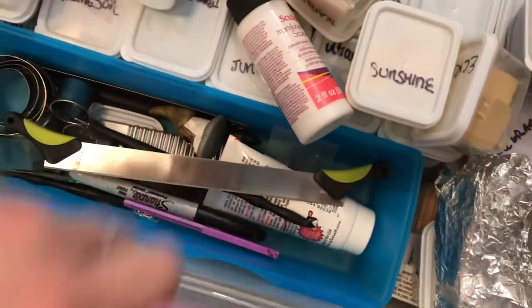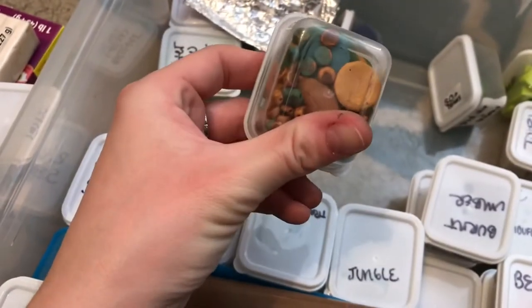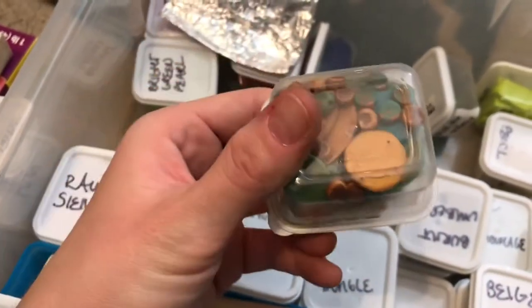Everything is labeled by color and you can kind of tell the colors from the side. For example, this one is raw sienna, this one is pearl magenta — a shiny magenta. I also just found that apparently I was making beads — very pretty. Everything is labeled by color so it's organized well.